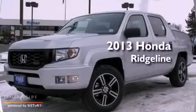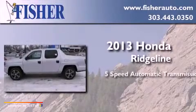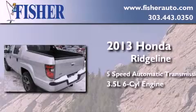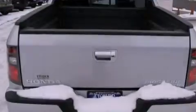This is a brand new 2013 Honda Ridgeline. This truck has a 5-speed automatic transmission, a 3.5-liter V6, and the added safety and control of 4-wheel drive.